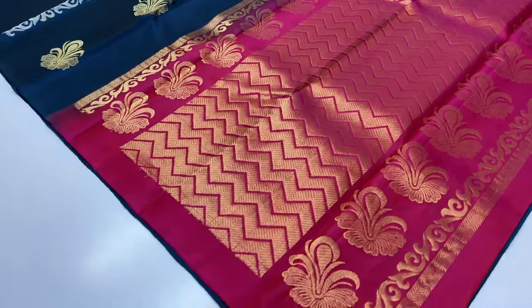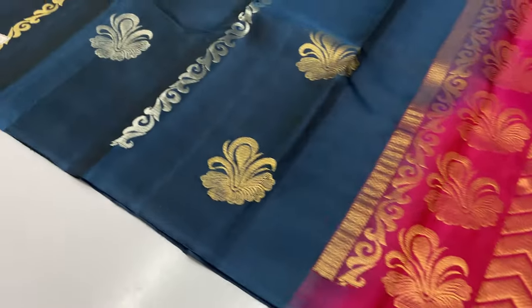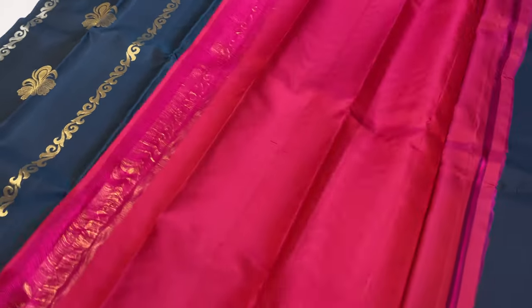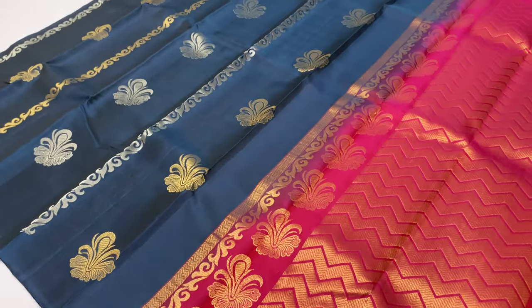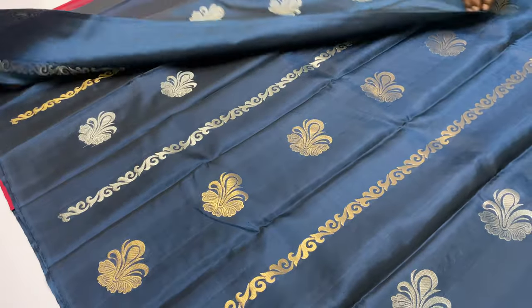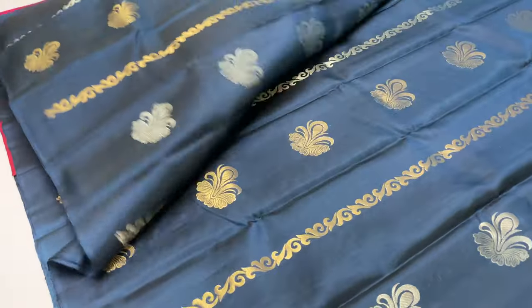Saree code 1116: blouse — magenta shade, body of the saree — dark blue shade. Dark blue and black blue are visible. All sarees come with plain blouse.